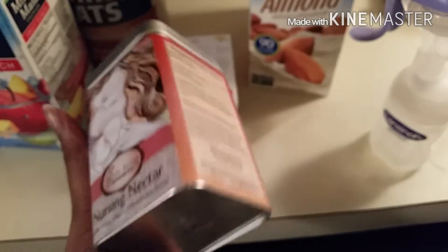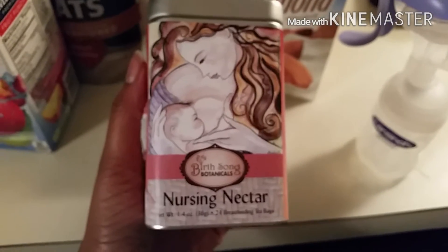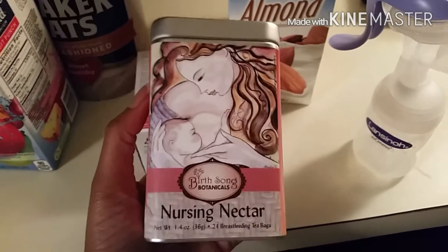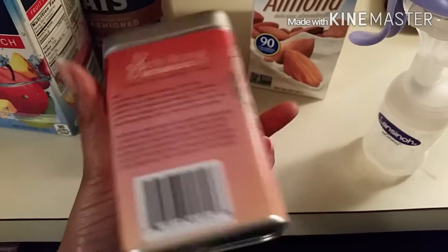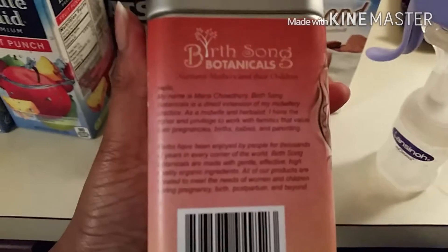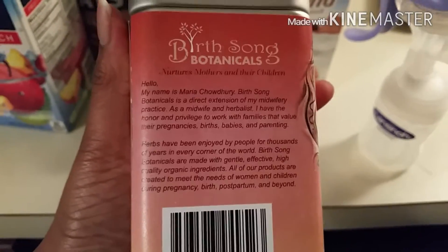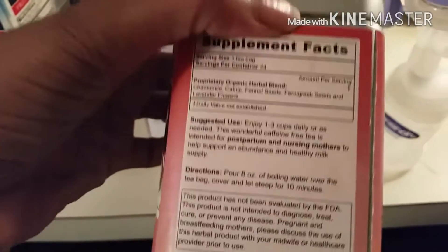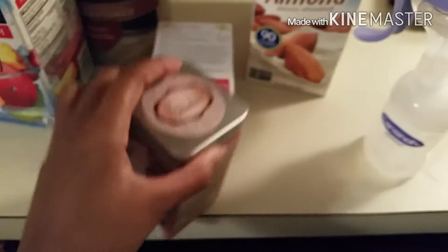Another one that I mentioned I got from a company on Etsy — I will leave the information down below for this one. It's the same exact thing, it just has different things in it. I drink this one when I'm not drinking the Mother's Milk Tea. I really, really love this stuff. So those are the teas that I drink.